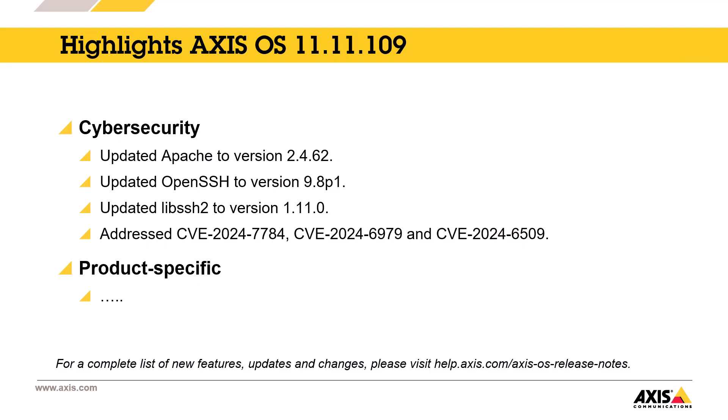If we look at what's included in the first release of LTS 2024, you can see it's mostly cybersecurity updates where we have updated several software components to patch recently discovered vulnerabilities. There are also a few product-specific improvements. You will find the complete list in our release notes.